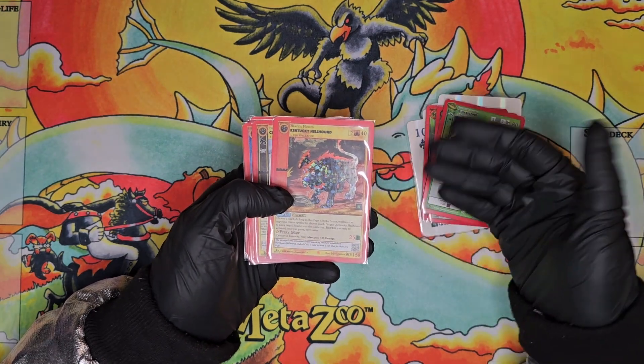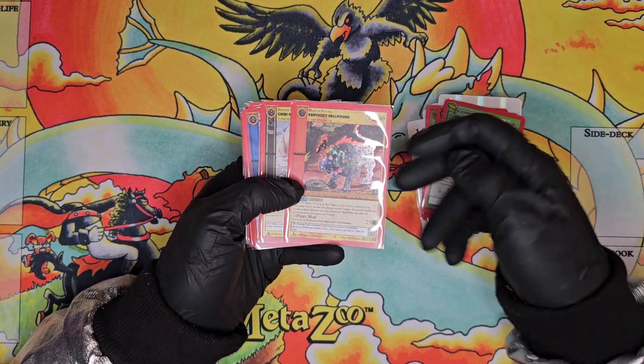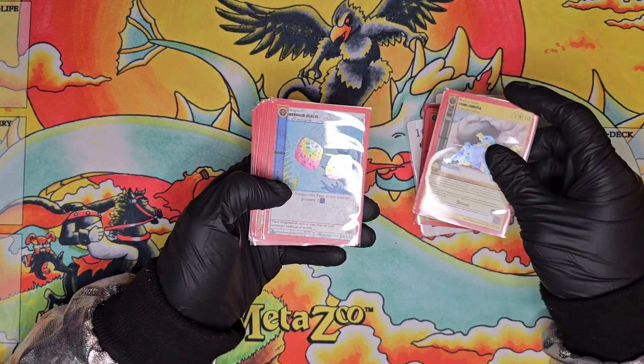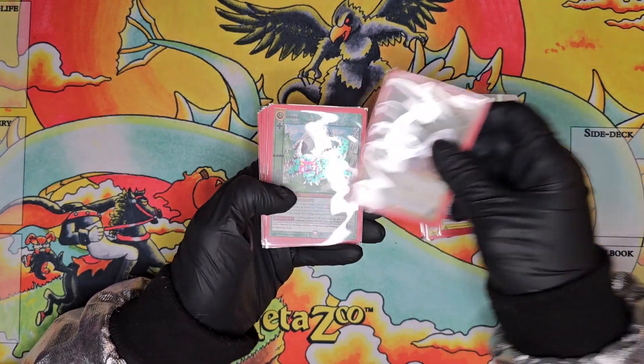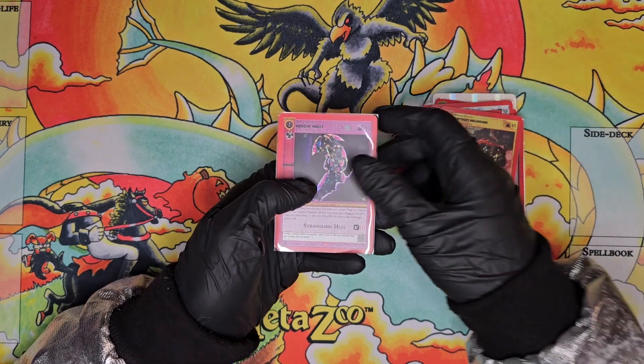A few more kickstarter cards — just not gradeable as far as the condition or centering goes, but kickstarter is always cool to have: Kentucky Hellhound, Chibi Quetz, Mermaid Scales, St. Cole, Sam Ho Dag, Bunny Man, Kentucky Hellhound, and Hugging Molly.